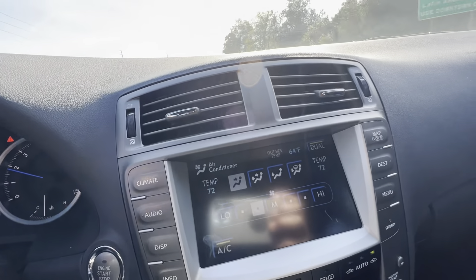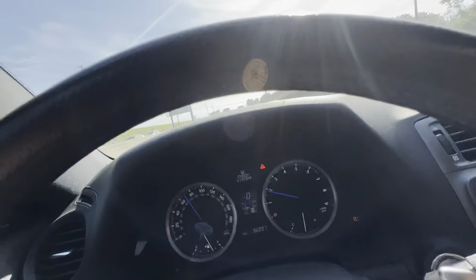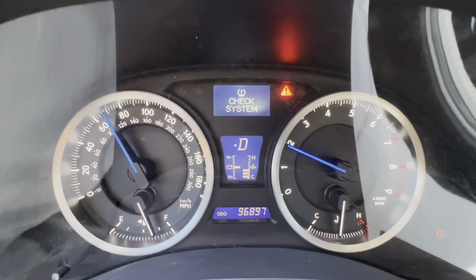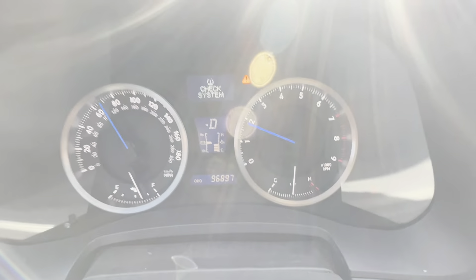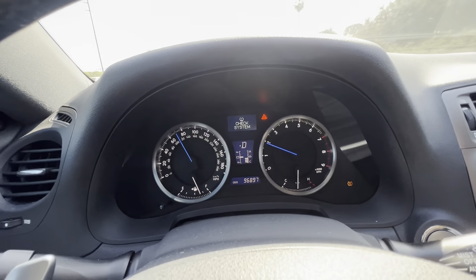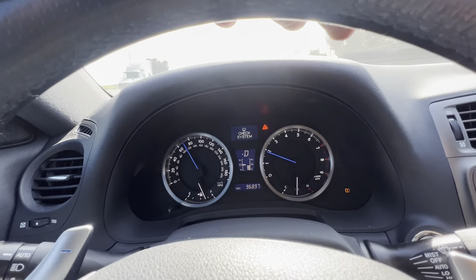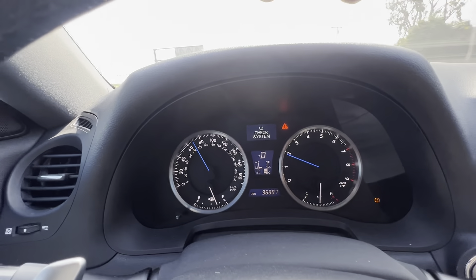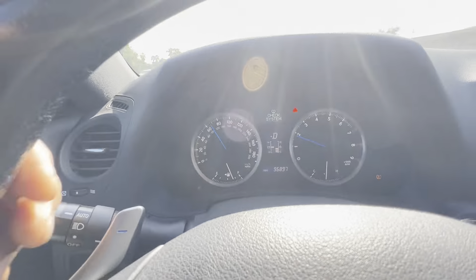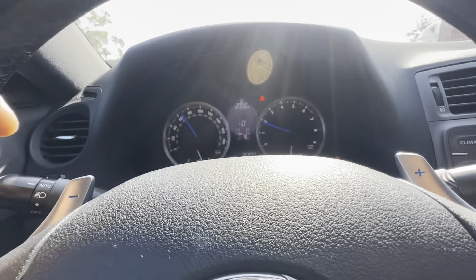The second thing that recently happened, maybe a couple weeks ago, is the tire pressure monitoring system. I think it's a bad sensor. I checked all the tires — tires are good — and tried to reinitiate the system, went through the process a couple times, but that didn't fix it. The light didn't go away.